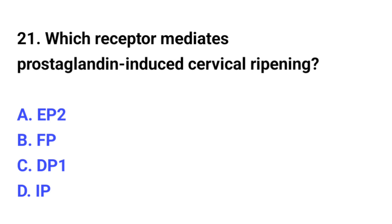Question number 21. Which receptor mediates prostaglandin-induced cervical ripening? The correct option is B: FP receptor.